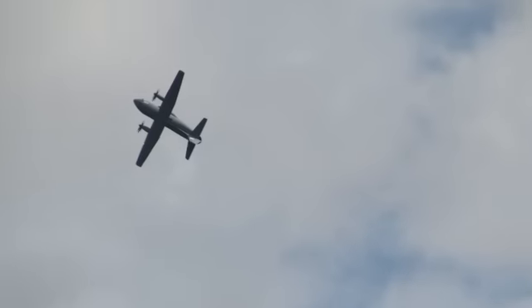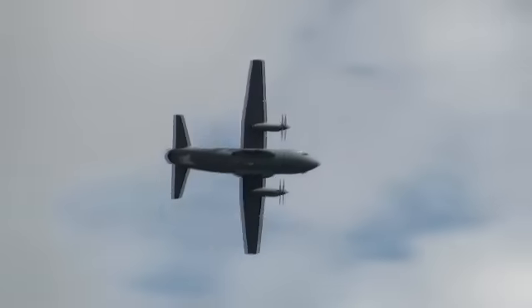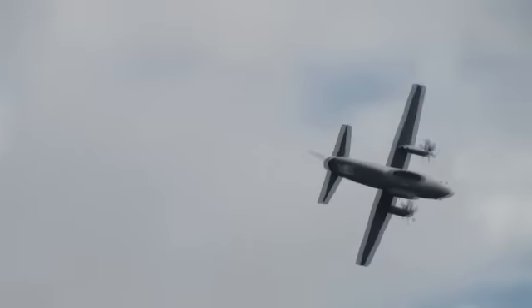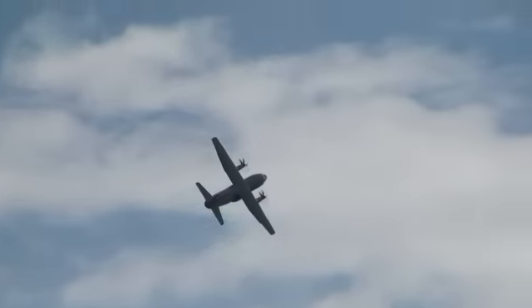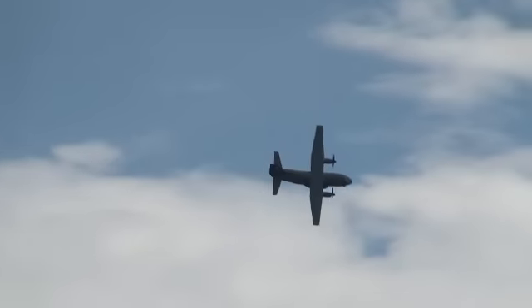As to the Rolls-Royce AE2100 turboprops, each giving more than four and a half thousand horsepower. They undertook their first deployment to Afghanistan from December last year to January this.